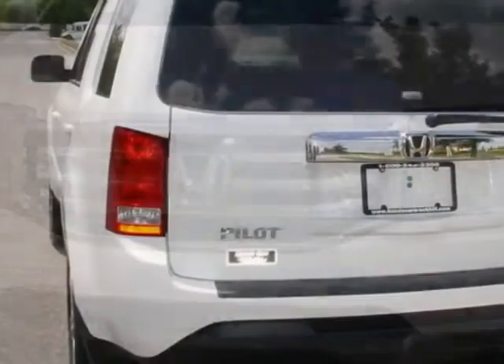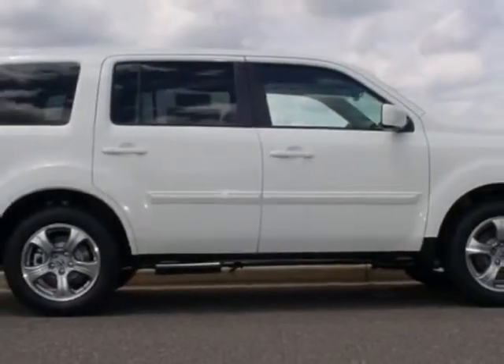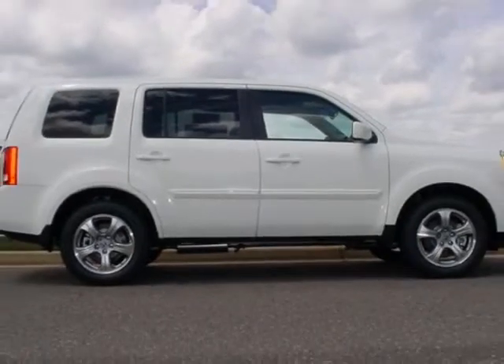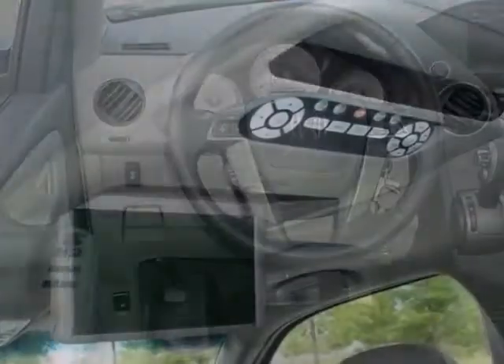This vehicle gets an estimated 18 miles per gallon in the city and an estimated 25 on the highway. This Pilot boasts a 3.5-liter engine and has a 5-speed automatic transmission.